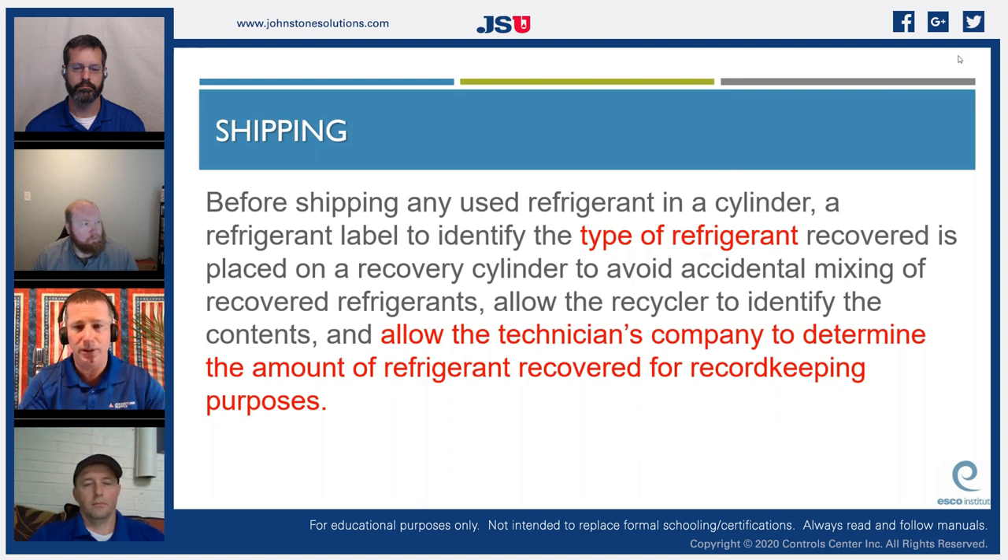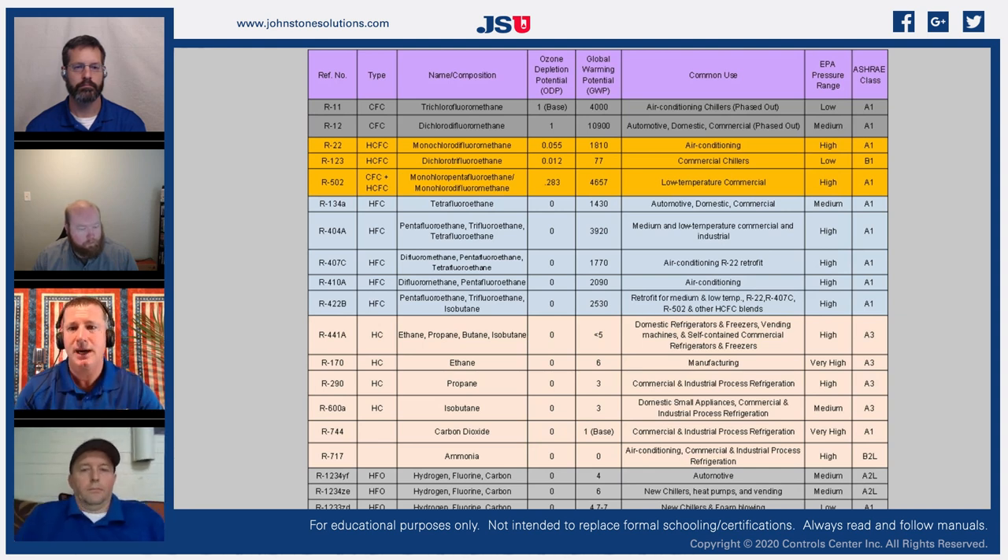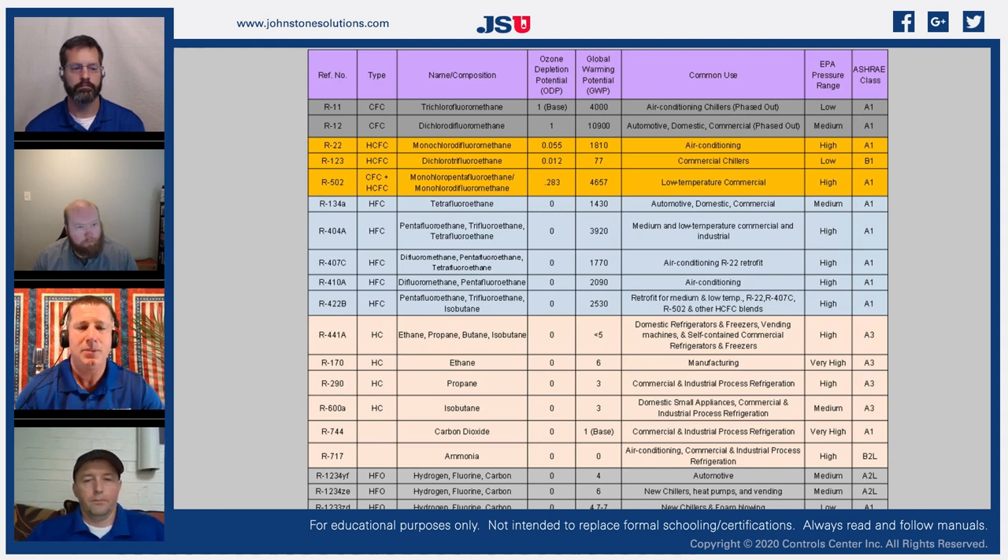Before shipping any used refrigerant, a refrigerant label identifying the type of refrigerant recovered is placed on the recovery cylinder — to avoid accidental mixing, allow the recycler to identify the contents, and allow the technician's company to determine the amount recovered for record-keeping purposes. We're going to spend a lot of time looking at new requirements for tracking refrigerant recovery. This concludes the core section.